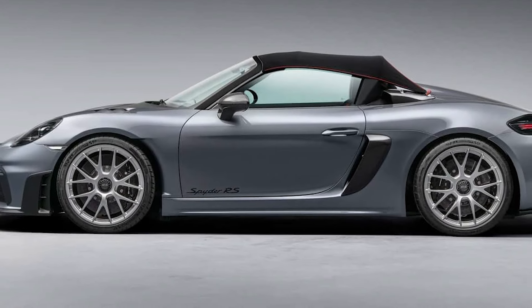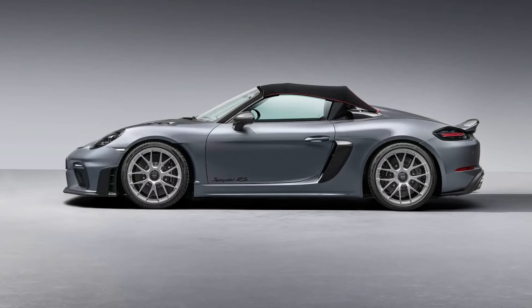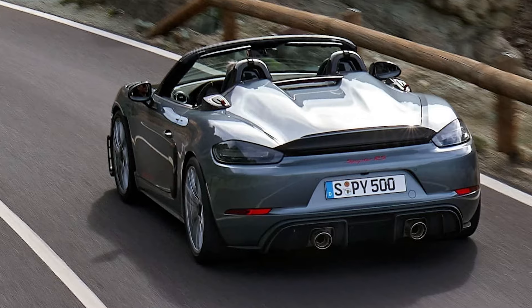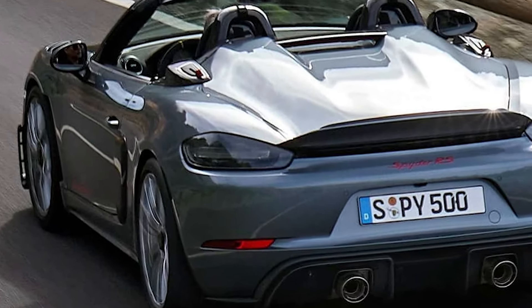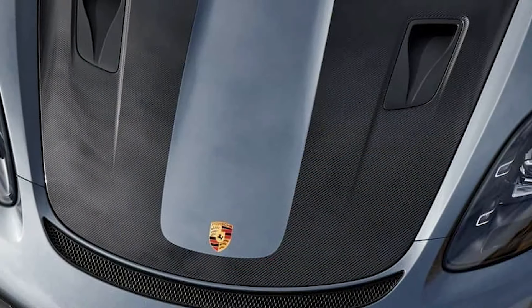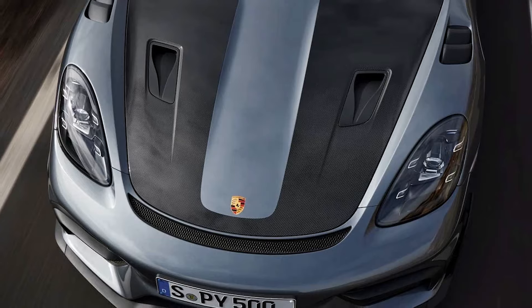Porsche says it's not a carbon copy of the Cayman GT4 RS, since the Spyder RS has different tuning for the springs and dampers to achieve a more comfortable ride, to better fit the customer's expectations from a convertible. You can have the mid-engined sports car with a Weissach package, with the design of the exhaust tips derived from the 2018 935, which was a tribute to the 935/78 Le Mans race car, aka Moby Dick.